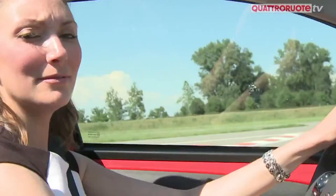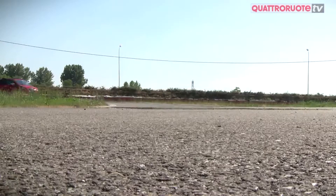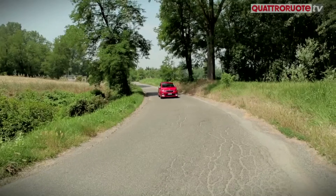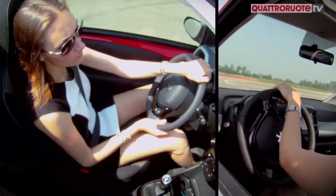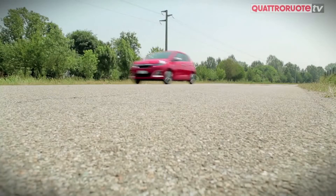E per quanto riguarda la guida? Con il 1.3 cilindri da 69 cavalli, non ci fate le corse sprint ai semafori, anche se la 108 è molto leggera. Ma fra il cambio maneggevole, lo sterzo che è una piuma, e la visibilità pressoché totale, si viaggia in relax e in sicurezza.